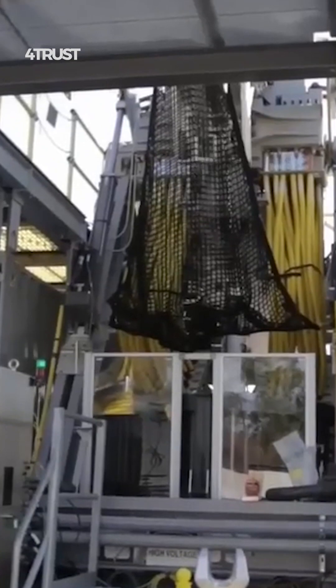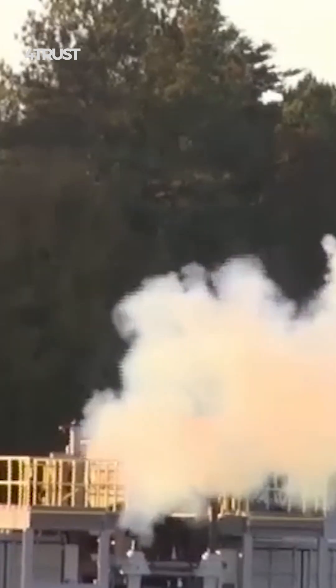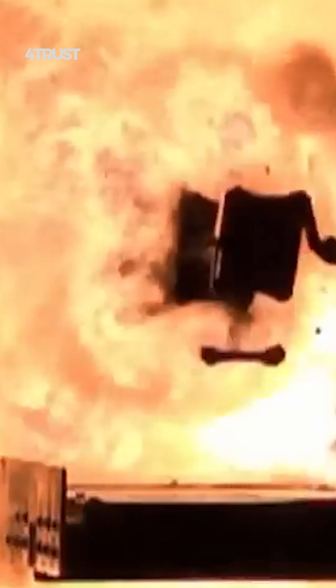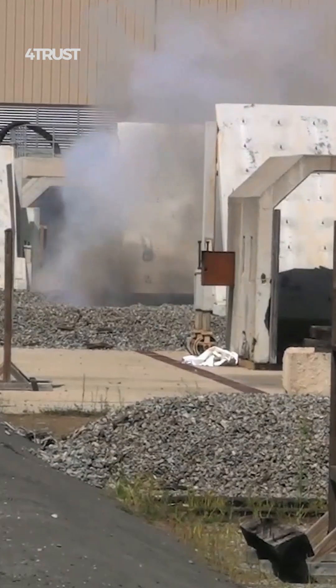This technology offers several potential advantages, including increased range, improved accuracy, and reduced reliance on explosive materials. The specific power and capabilities of the Navy's railgun would depend on its design and specifications, which were not publicly disclosed at the time of my knowledge cutoff.